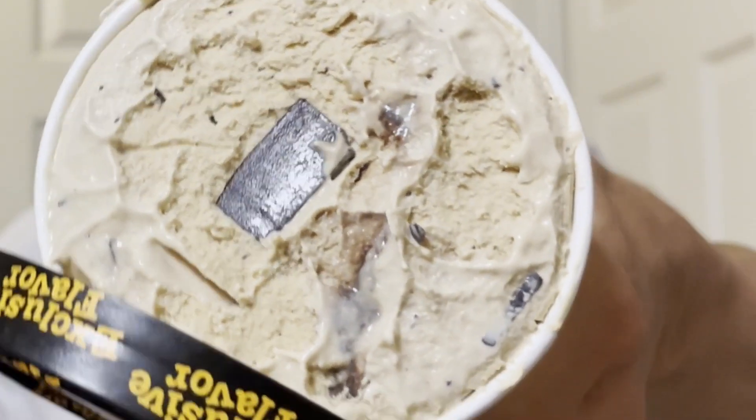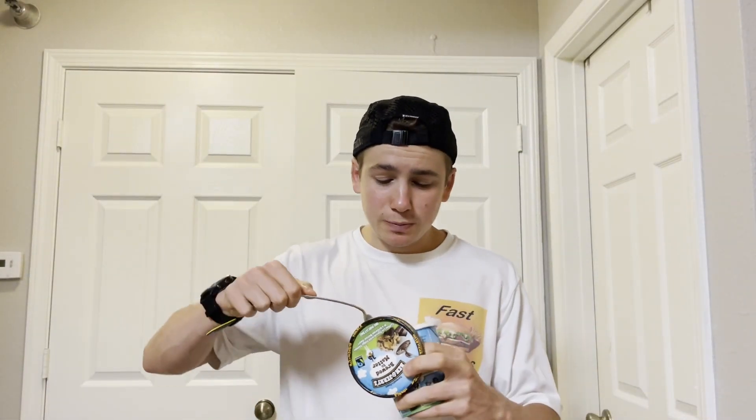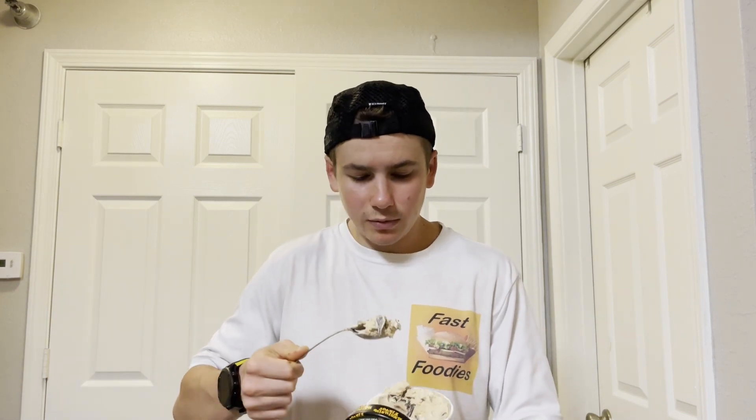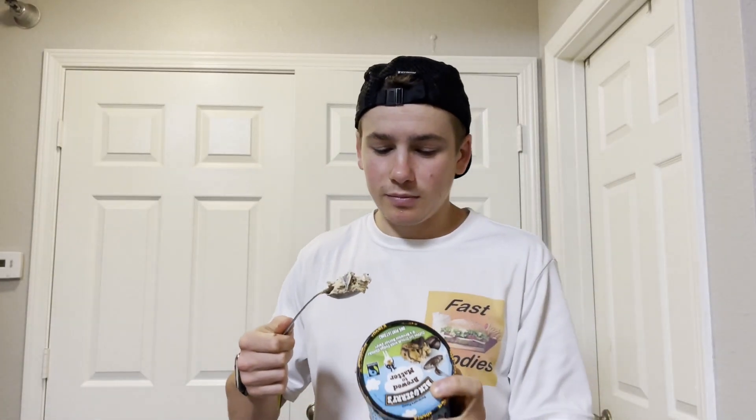Here you can see what it looks like — there's a big fudge chunk right on top. Definitely gonna spoon that up. This thing is just loaded with fudge chunks. That's good.